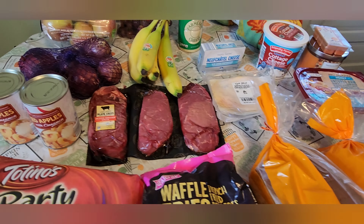First store I went to was Ruler Foods. I picked up three of these party pizzas — my 12-year-old son really enjoys these — and I got some waffle fries, a loaf of bread, and some hot dog buns. I spent a total of $10.49 there.